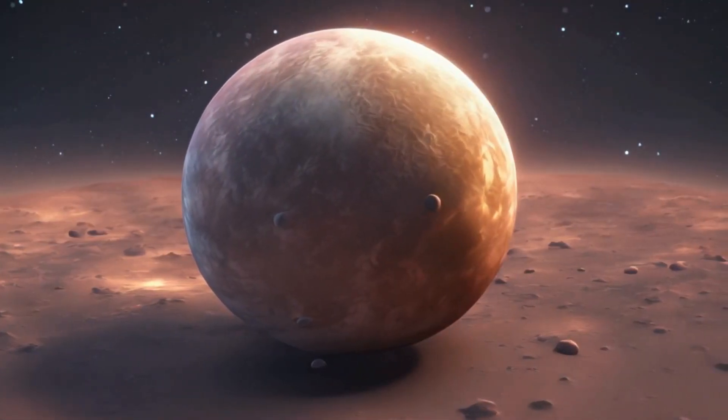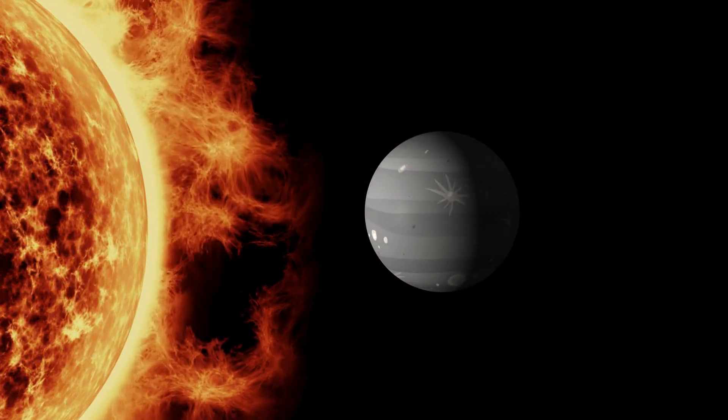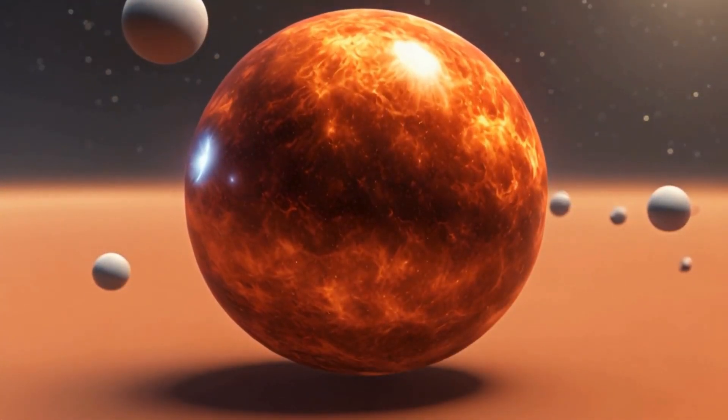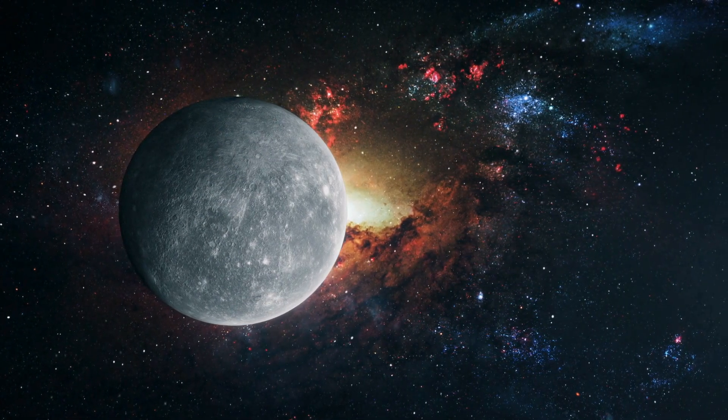Now let's zoom over to Mercury, the closest planet to the sun. It's a real hot shot. Mercury is the smallest planet and gets super hot during the day and chilly at night.